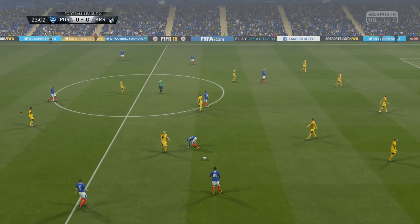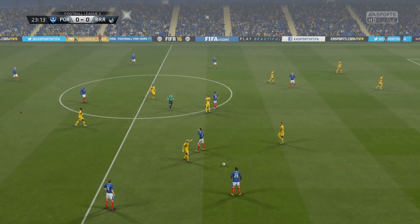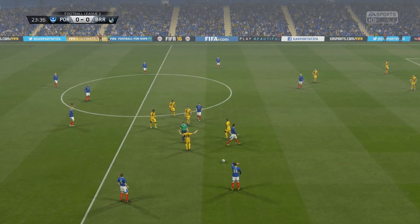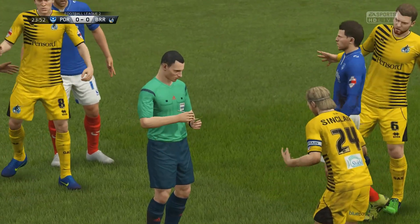That's a free kick. Yellow card — yeah, quite right.